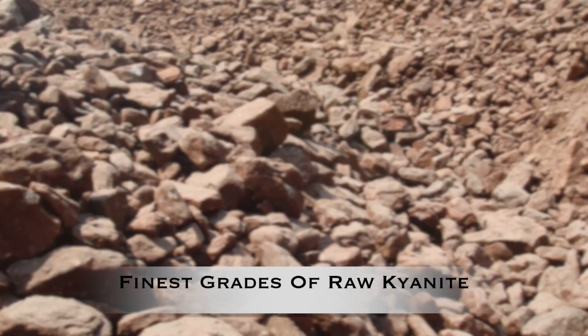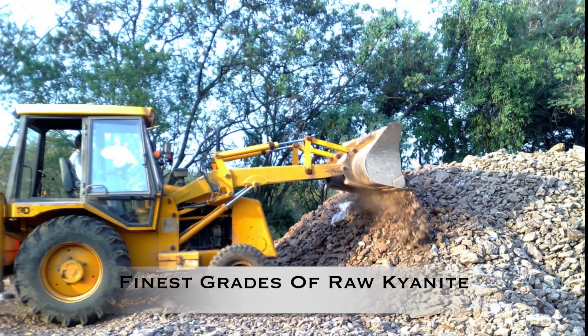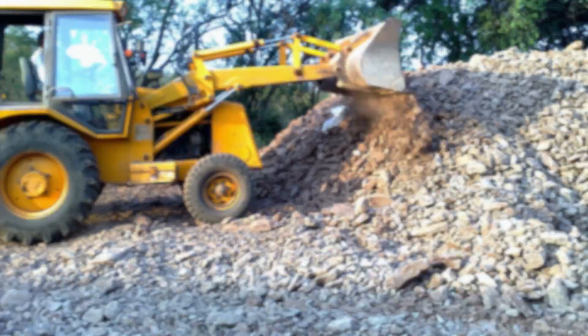Raw kyanite from Bajaj Associates has various properties like high expansion and low iron content, making it widely used in the manufacturing of refractory bricks.